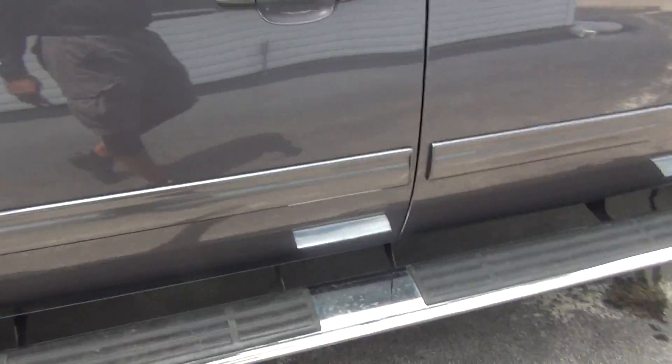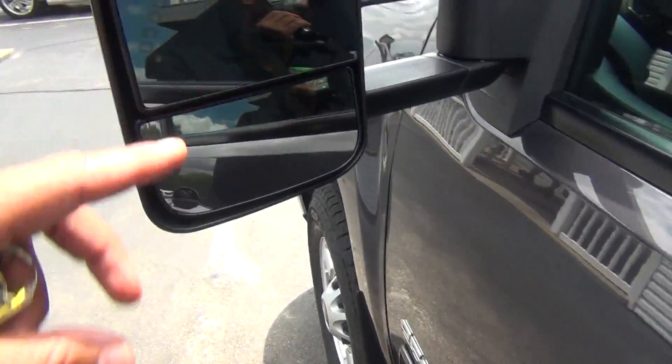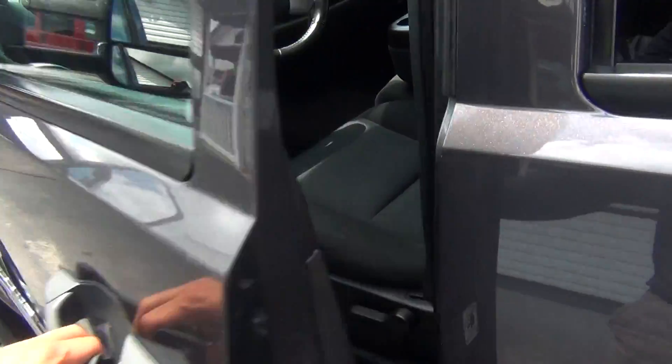You've got your running boards, your turn signal flashes on the mirrors, and your heated exterior mirrors as well.